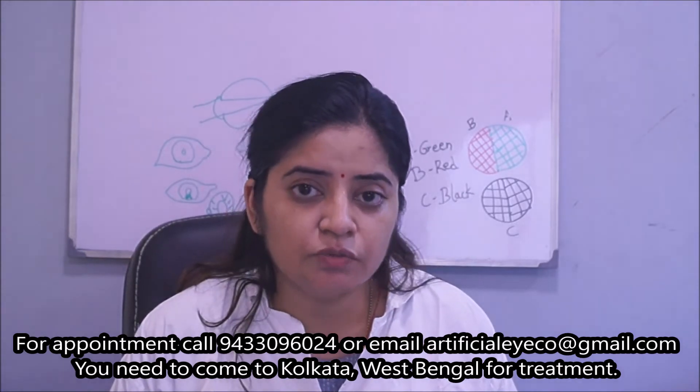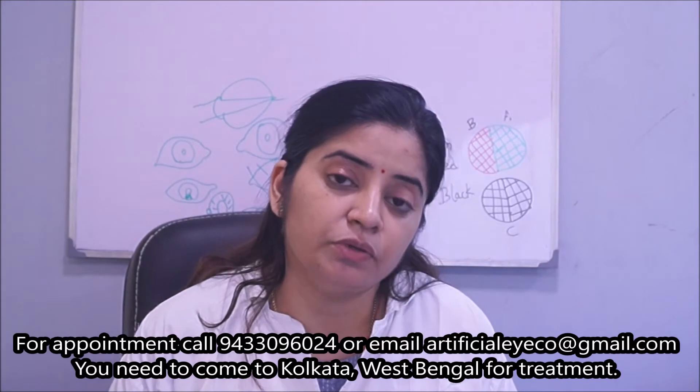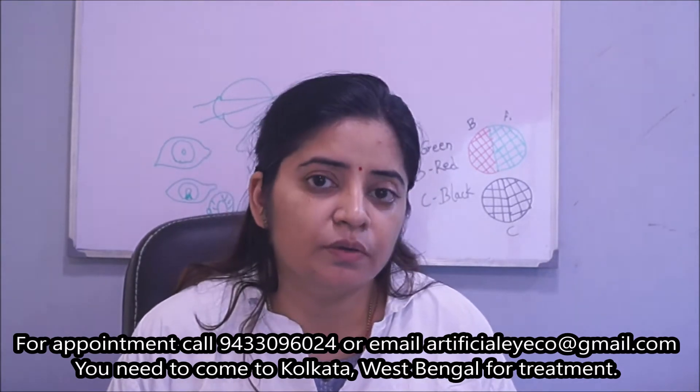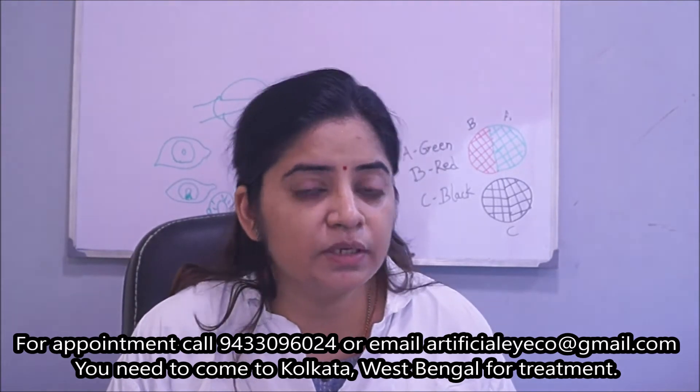We will show you the condition of his socket, along with how he has fitted his artificial eye and how he looks now. Come, let's have a view.